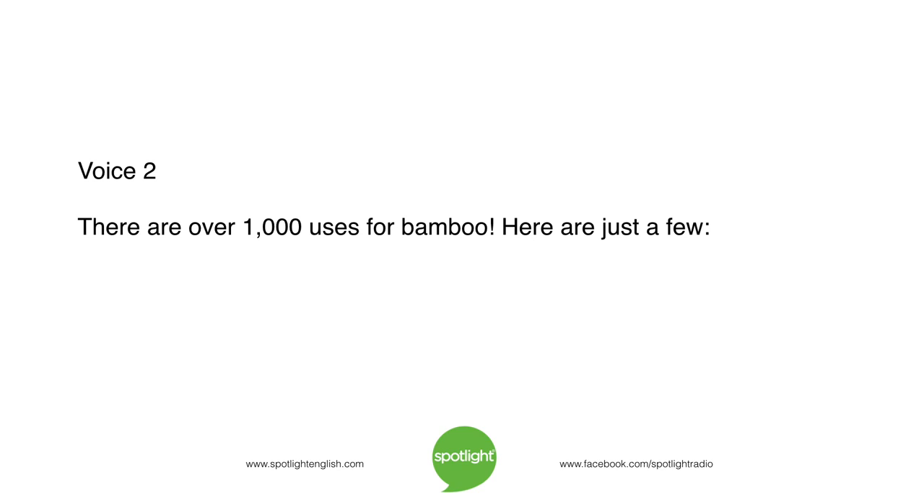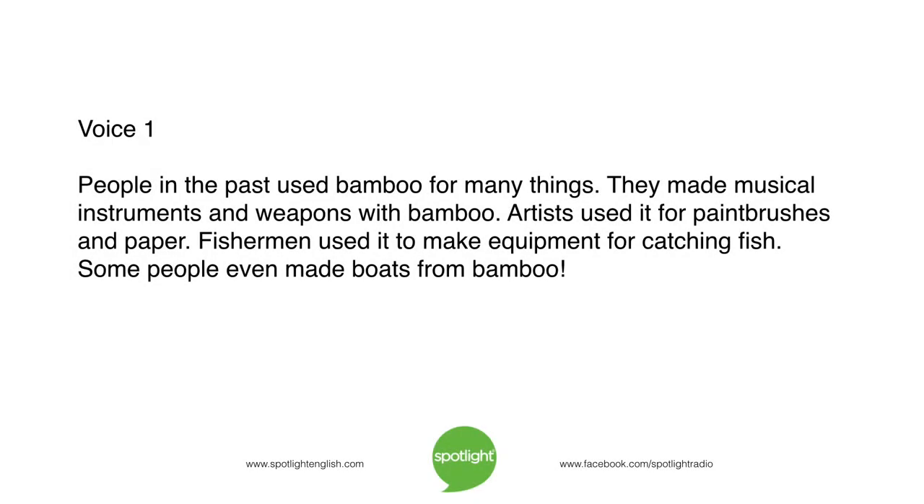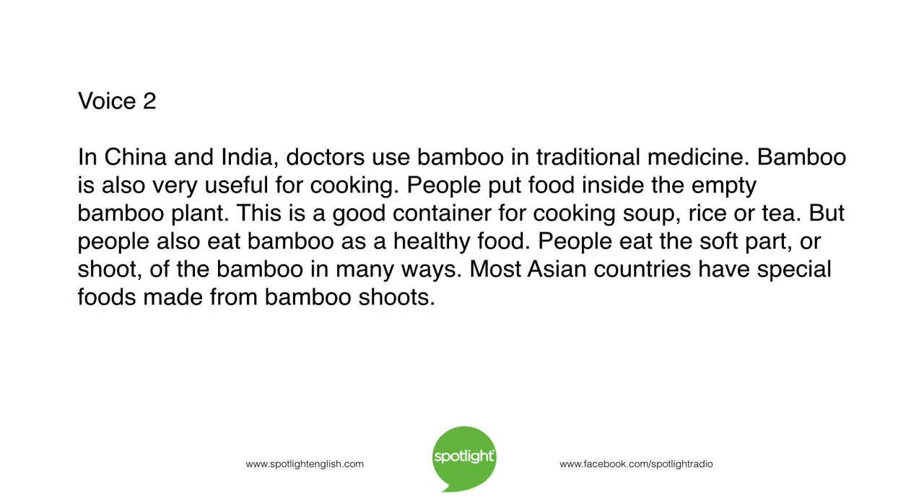There are over 1,000 uses for bamboo. People in the past used bamboo for many things — they made musical instruments and weapons with bamboo. Artists used it for paintbrushes and paper. Fishermen used it to make equipment for catching fish. Some people even made boats from bamboo. In China and India, doctors use bamboo in traditional medicine. Bamboo is also very useful for cooking. People put food inside the empty bamboo plant — it is a good container for cooking soup, rice, or tea.